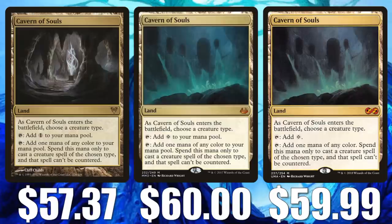Cavern of Souls. This is another card that should start to bump up now that Oko is leaving the Modern format and some of the other decks we used to see all the time are creeping back in. This sees play in decks like Amulet Titan, Humans, and a lot more. It also sees Legacy, Vintage, and Commander play, and it's a very popular casual card for anyone that wants to build a tribal deck. The original Avacyn Restored copy is $57.37, Modern Masters 2017 at $60, and Ultimate Masters at $59.99.